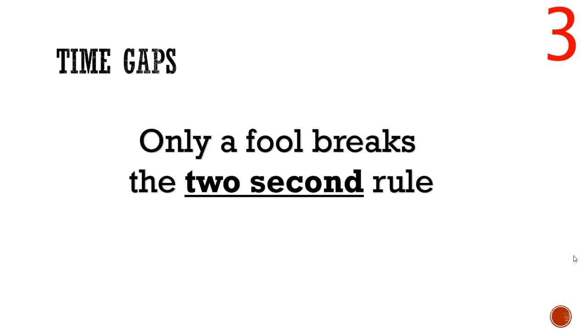Coming in at number three, we've got time gaps. You need to know how long to leave between your car and the car in front. The question could give options of one, two, three, or four seconds. The cleverer people know the rhyme: 'only a fool breaks the two-second rule.' The answer is two seconds — it doesn't matter if it's 30 or 70 miles an hour, because being a time measurement it accounts for different speeds.